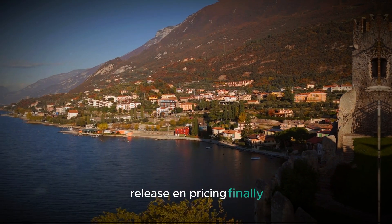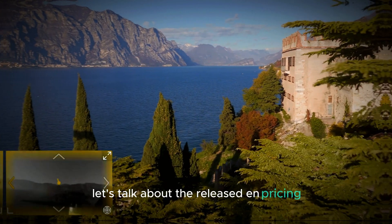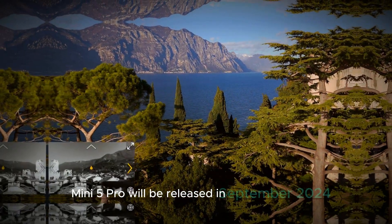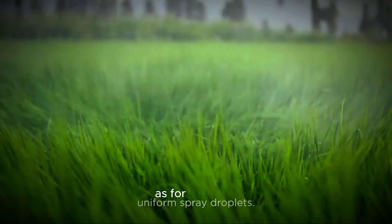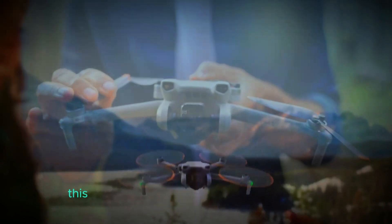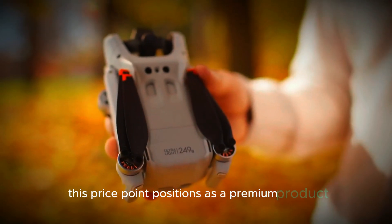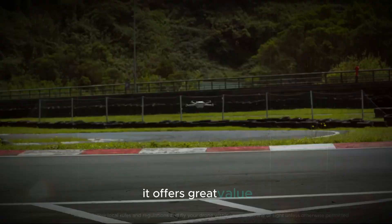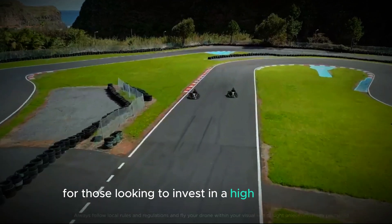Finally, let's talk about the release and pricing. Rumor suggests that this DJI Mini 5 Pro will be released in September 2024. As for the price, it's estimated to be in the range of $750 to $800. This price point positions it as a premium product, but given its extensive features and capabilities, it offers great value for those looking to invest in a high-quality drone.